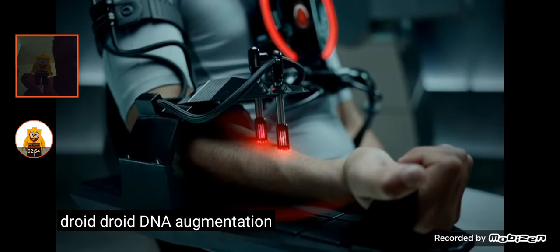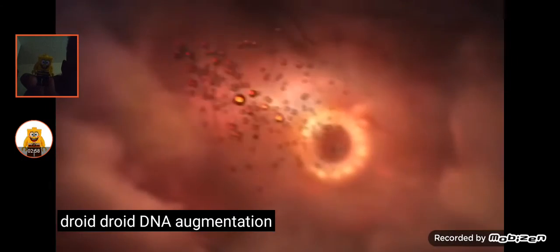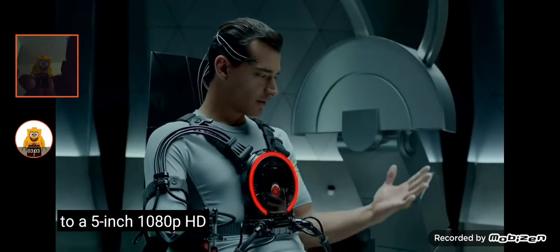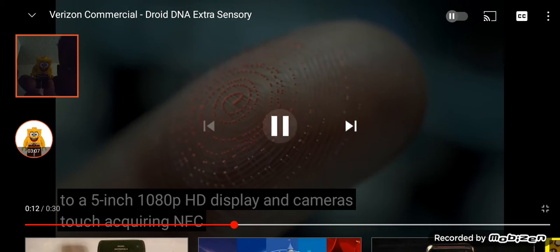Extra sensory. Let's try this one. Droid DNA augmentation. This is Droid. Droid DNA augmentation. Vision expanding to a 5-inch 1080p HD display and camera. Touch acquiring... to Verizon Commercial Droid DNA Extrasensory. But Bloodlines.